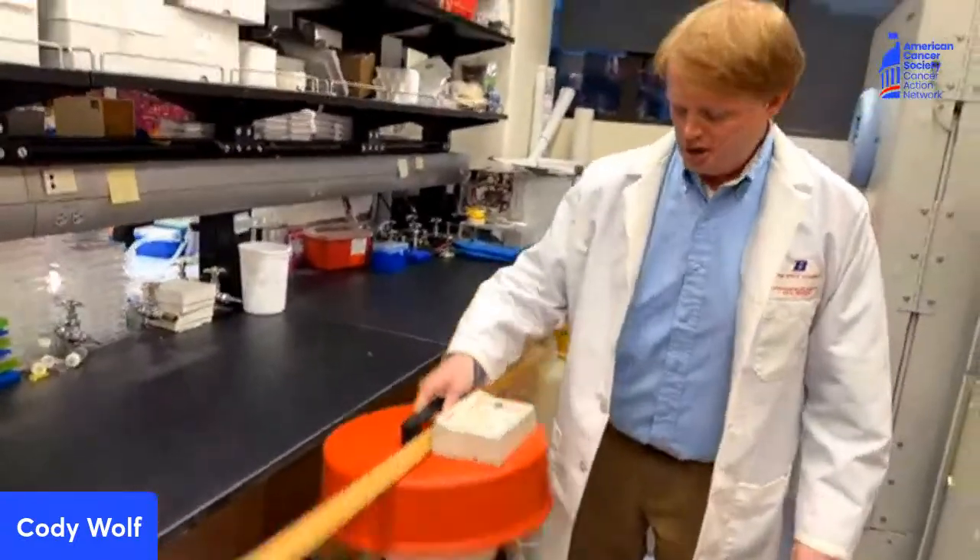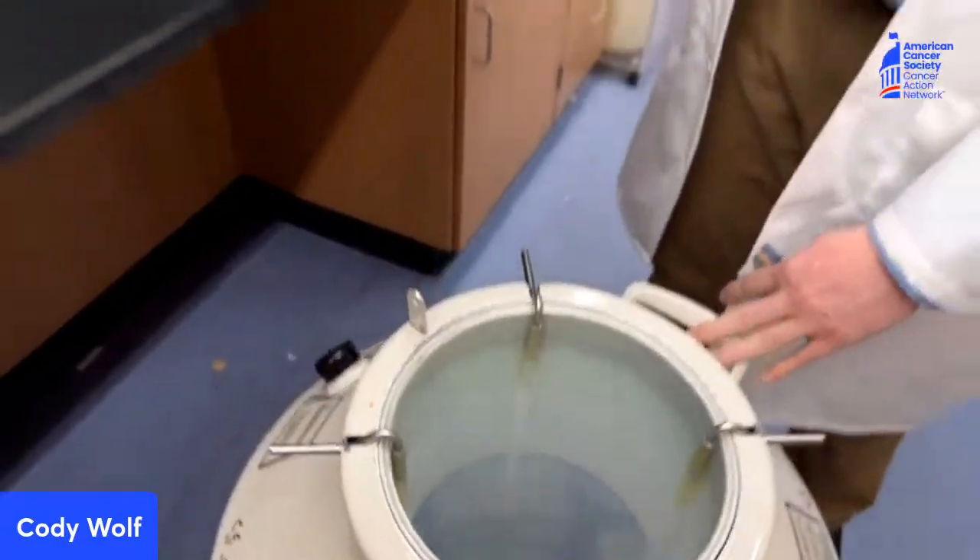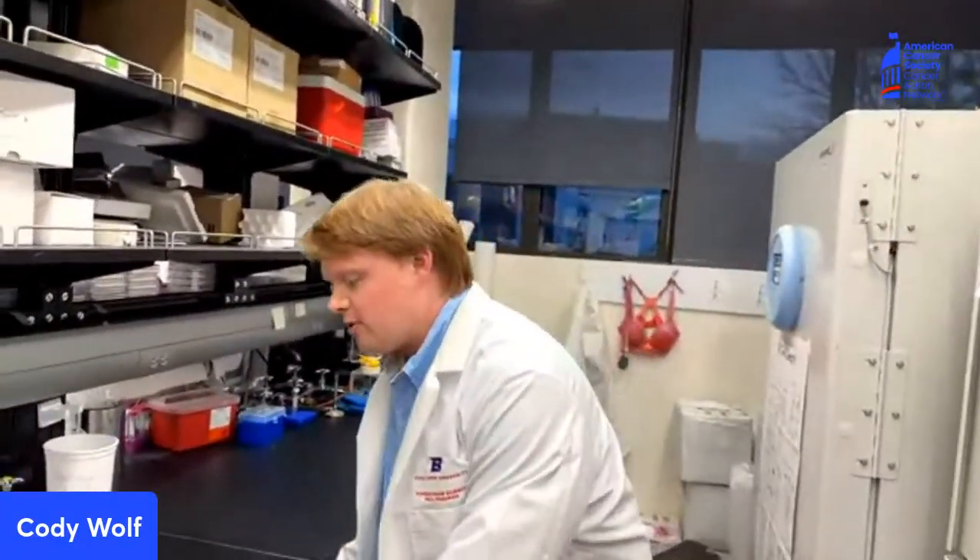Under this little cabinet we have a liquid nitrogen storage where we actually store human cells that we use and treat with. They've got to stay very cold so that we can use them. And these come from patients — real patients — that donate their samples and let us use their cells so that we can study human cells inside the lab.